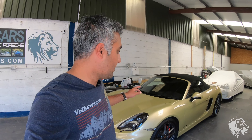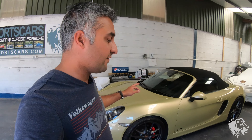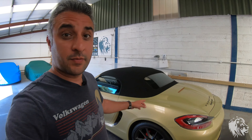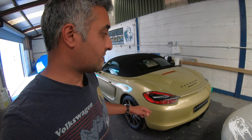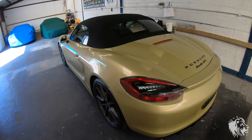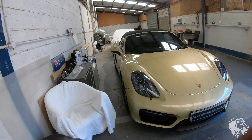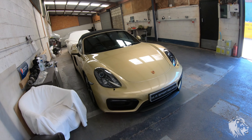Hi, this is Raj from MR Sports Cars. In this video I've got a lovely Boxster GTS in a very rare colour, lime gold metallic, which I've just sold. It took me over a year to get hold of this car because I believe it's the only one in the country, in the UK, in lime gold metallic on a Boxster GTS. Obviously if someone else has got one please do let me know, but as far as I know this is the only one.